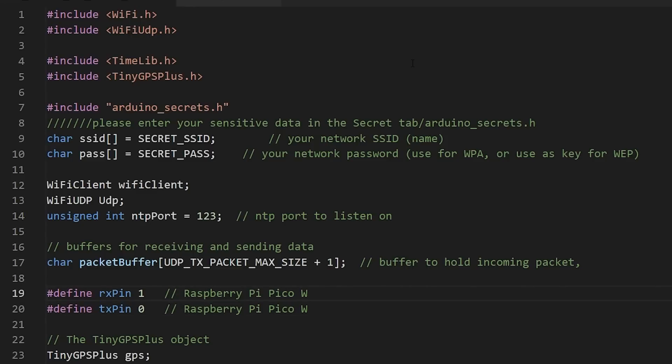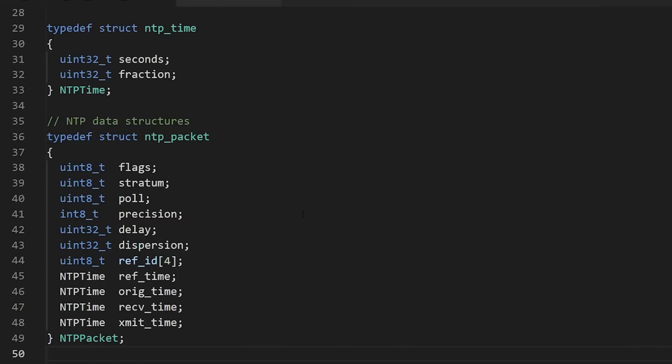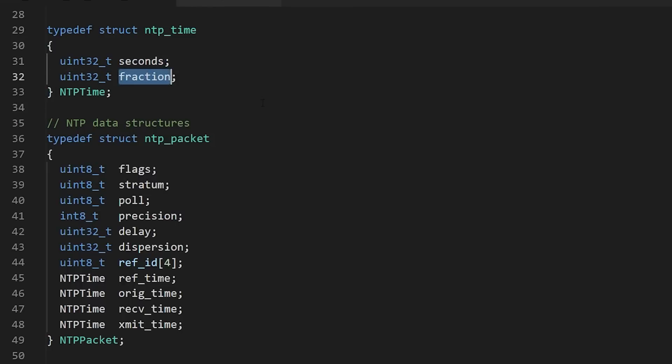The code is split roughly into two parts: one part reads the GPS module via the TinyGPS+ library to ensure it has the current date and time, and the other part listens to NTP requests and replies to them. We define a TinyGPS object, track the last time we had a GPS sync, and set a sync interval of 60 seconds — so we're not updating the Pico's clock many times per second, just once a minute to keep it accurate. We have two important NTP data structures: one for NTP time (seconds and fractions of a second) and one representing the full NTP packet layout with flags, stratum, poll, and so on.